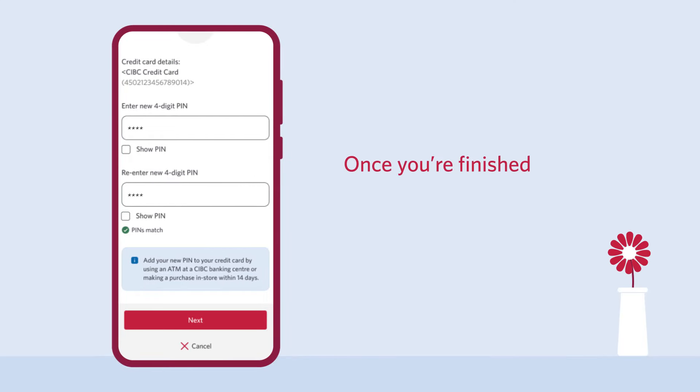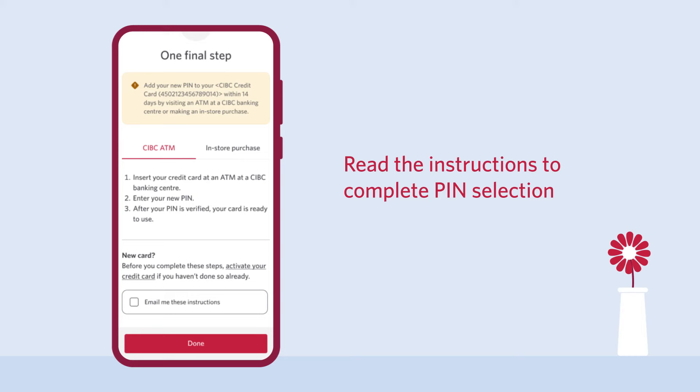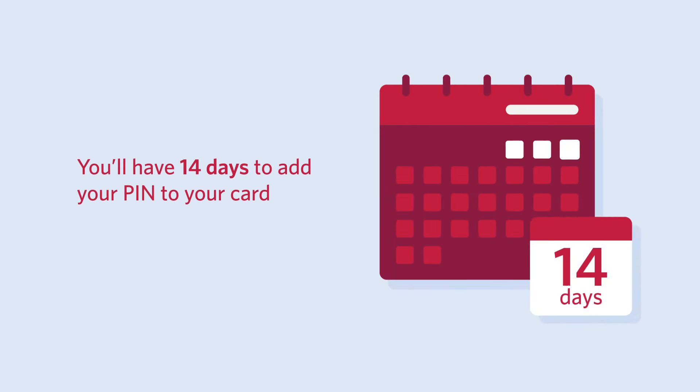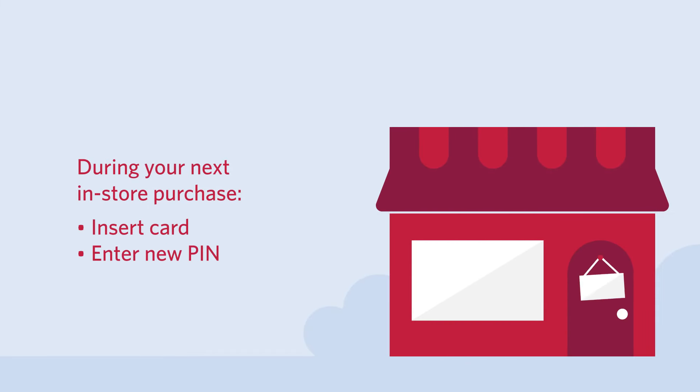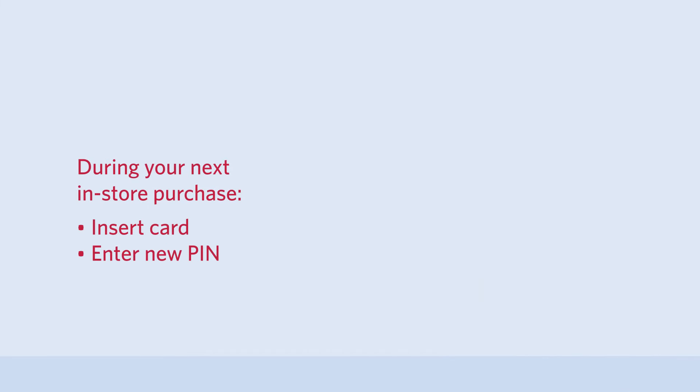Once you finish choosing your PIN, you'll see instructions for completing your PIN selection. You'll have 14 days to add your PIN to your card. This can be done at an ATM, at a CIBC banking center, or by inserting your card and entering your new PIN during your next in-store purchase.